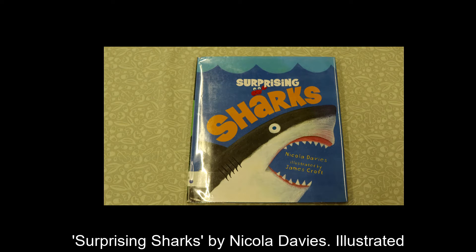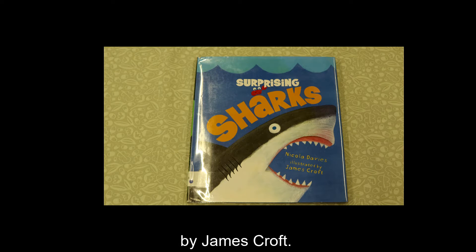Surprising Sharks by Nicola Davies, illustrated by James Croft.